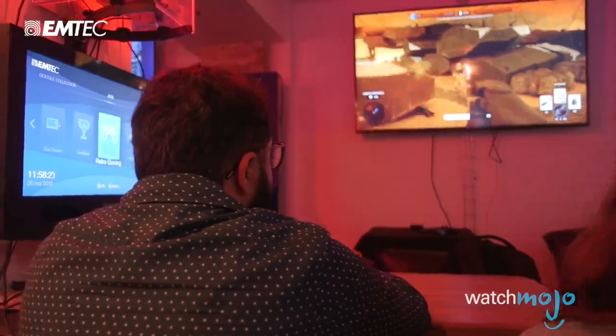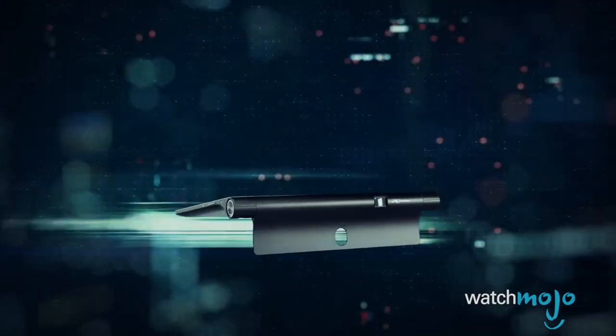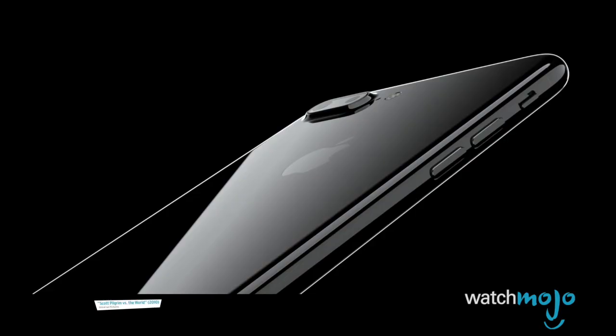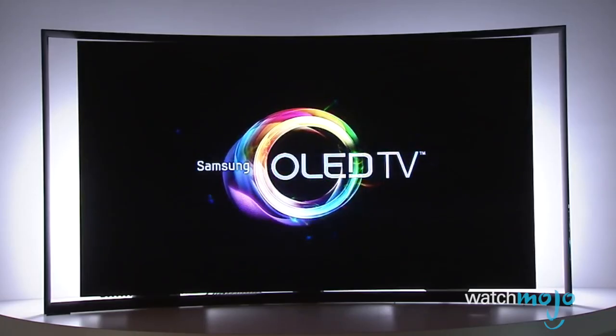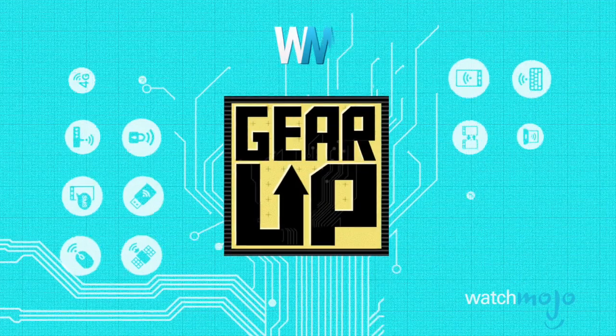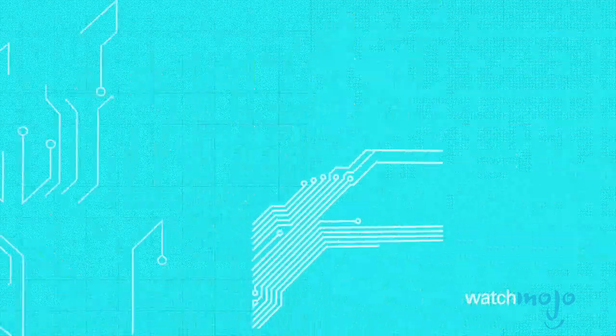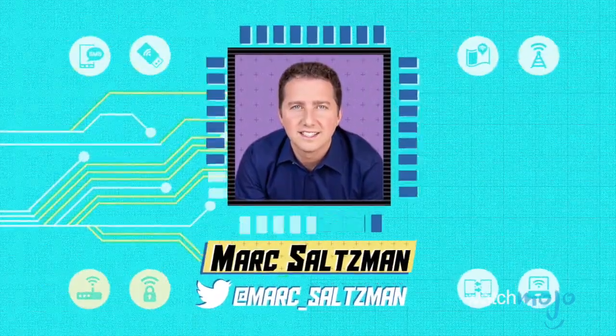If you love your tech — and chances are you do as you're watching this video — you're probably getting bored of the same old products. Hey everyone, welcome to Gear Up, the WatchMojo series that looks at the latest and greatest in tech. I'm Mark Saltzman, and in this video we're going to look at five awesome gadgets you likely haven't heard of.